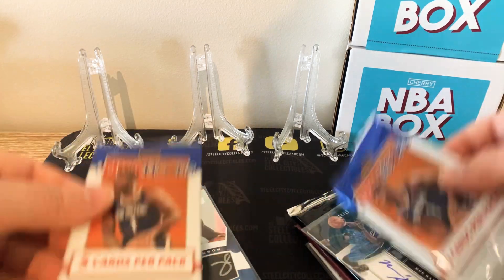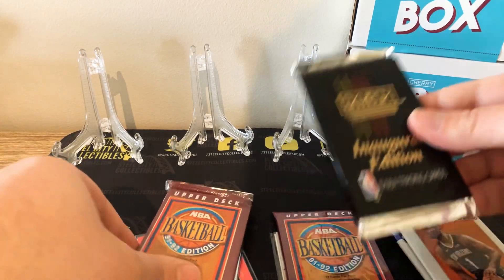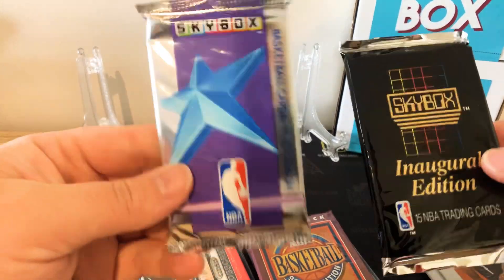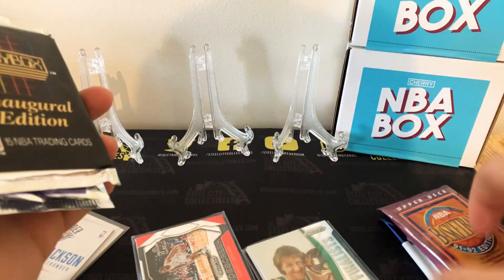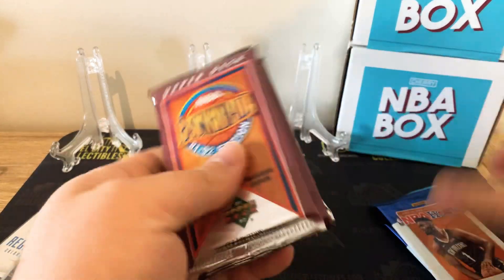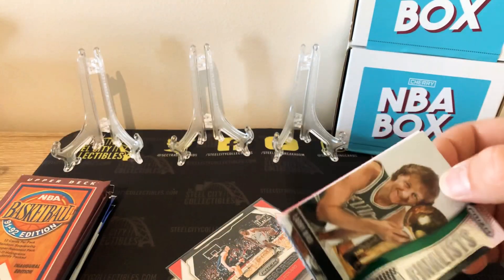Okay, so we've got two Hoops gravity feed packs — we'll save those. We've got two Upper Deck '91-'92 edition Skybox and an inaugural edition Skybox. We'll start with the Upper Deck, and there are two superstar packs. We'll go through these first.